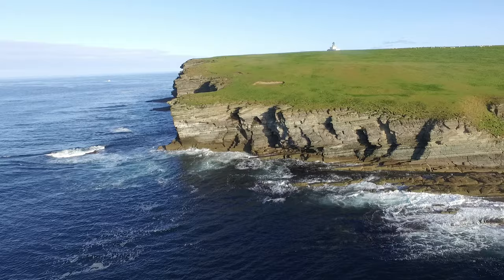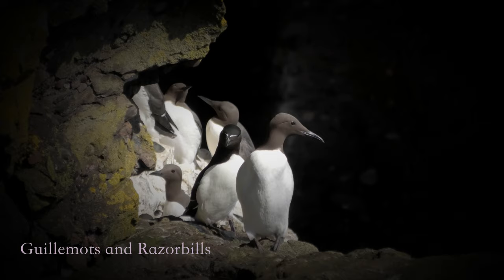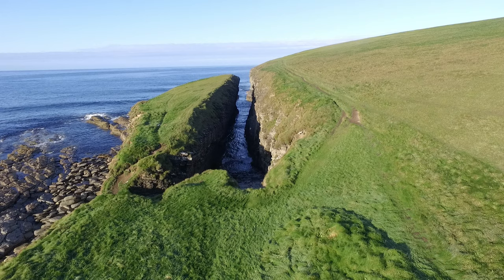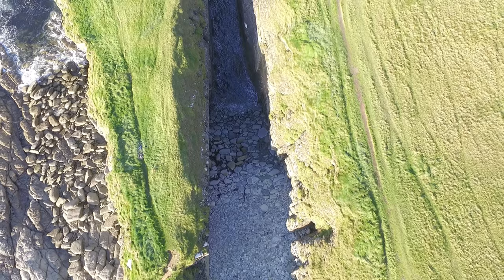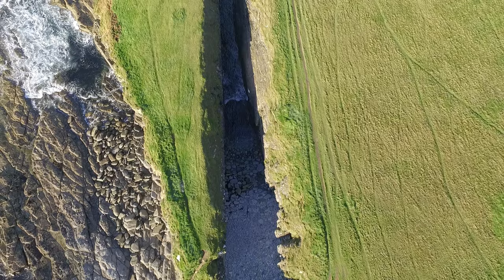The cliffs on the Brough are a breeding ground for many seabirds in spring and early summer, and it's one of the best places on Orkney to get a close-up view of puffins. On the way back to the causeway, make sure to pass the spectacular Cove Geo. A geo is formed when the sea erodes a fault or weakness in a rock face, forming a sea cave. The roof of the cave eventually collapses, leaving a long, narrow, steep-sided cleft in the cliff.